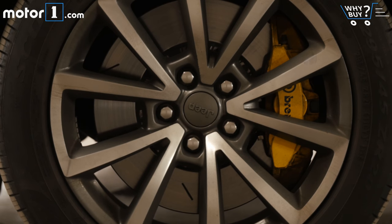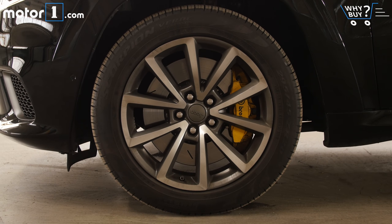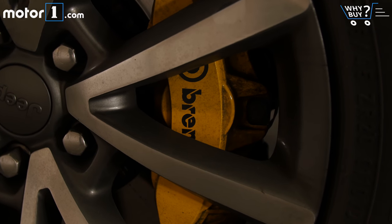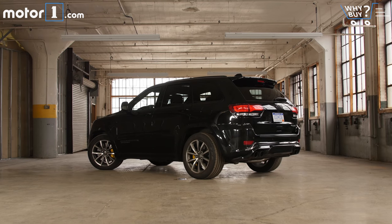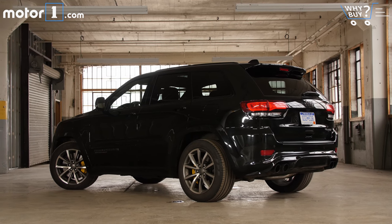And to compensate for its 180 mph top speed, the Trackhawk comes standard with the largest brakes that Jeep has ever put on a production model. Up front that means 15.75-inch Brembo discs with 6-piston fixed calipers, while out back you'll find 13.8-inch rotors squeezed by a 4-piston fixed caliper.